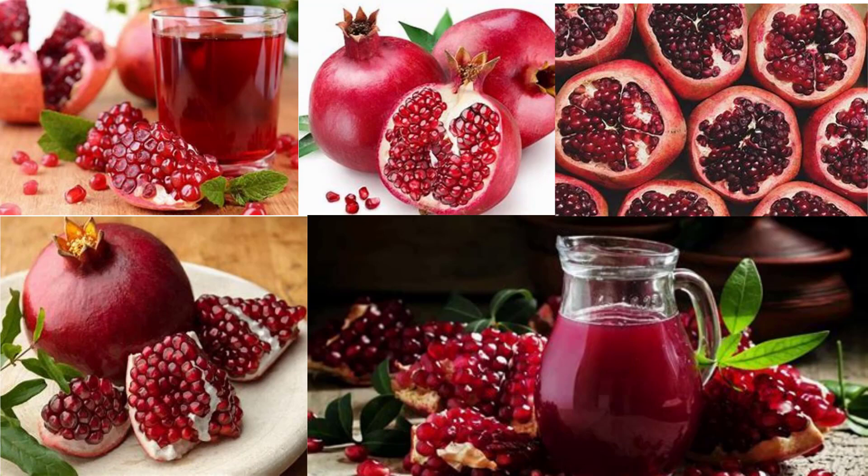Pomegranate is one of the healthiest fruits, often called a divine fruit because it is the most mentioned fruit in theological books. Pomegranate has antioxidant, antiviral, and anti-tumor properties and is a good source of vitamins, especially vitamin A, vitamin C, and vitamin E, as well as folic acid. It contains two compounds — punicalagin and punicic acid — which give it its potent benefits.